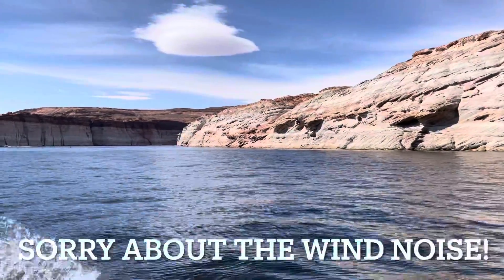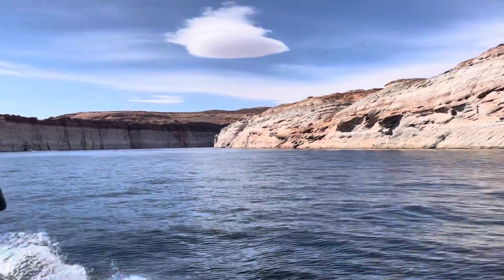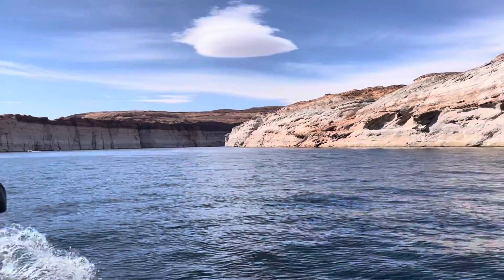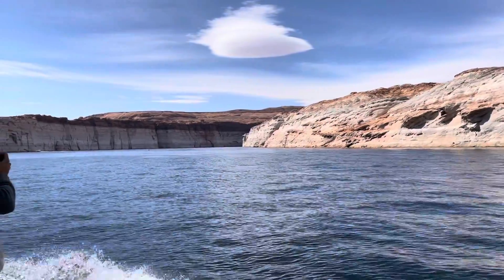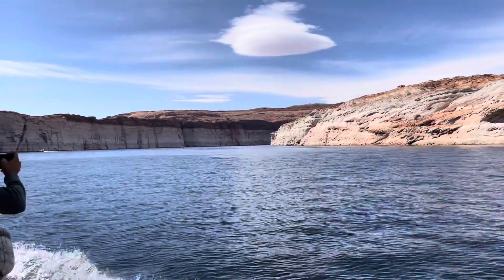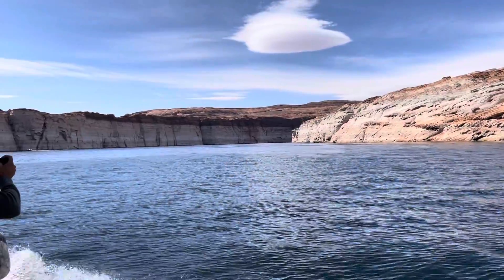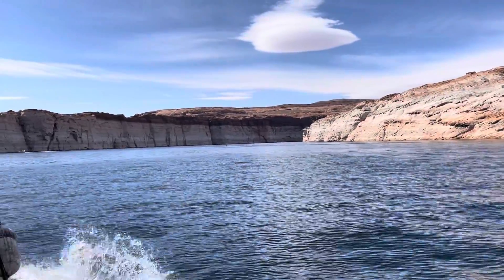They did say the water below us is still 350 feet, so there's still a lot of water here. But not to the point where they're getting a good runoff. I don't think it was a wild winter this year.